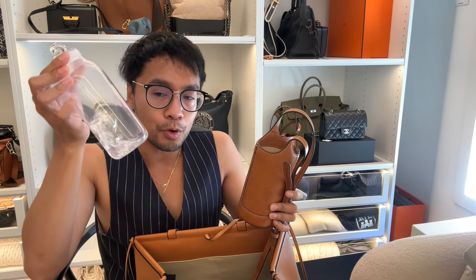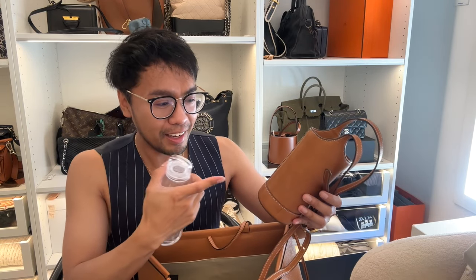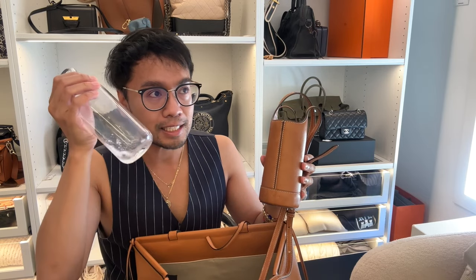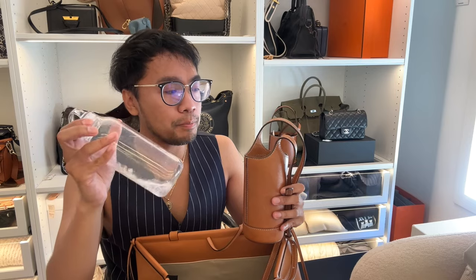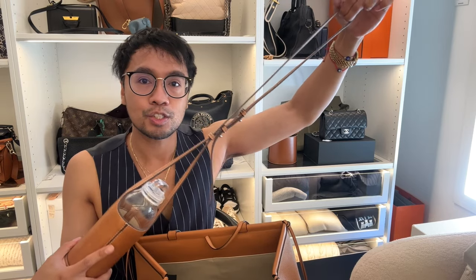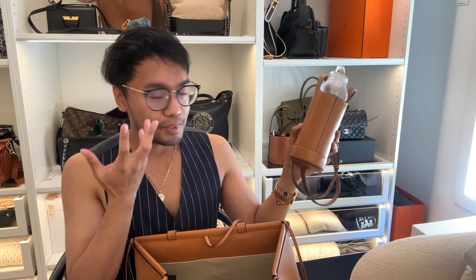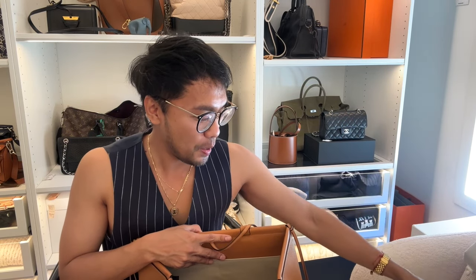I've got my Kinto water bottle — I always bring this wherever I go, to work, anywhere. I also got the carrier, which is from The Horse, a collaboration I found online. This water bottle is perfect for travel and you can carry it with that strap. It keeps me hydrated.